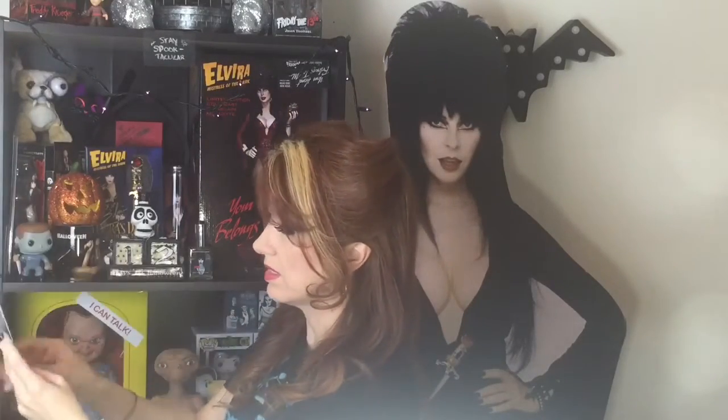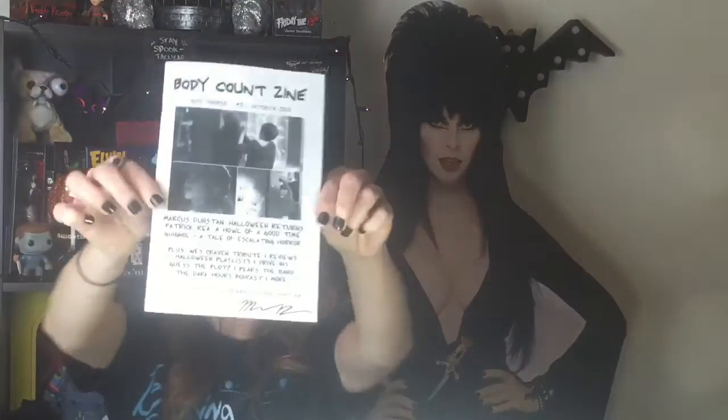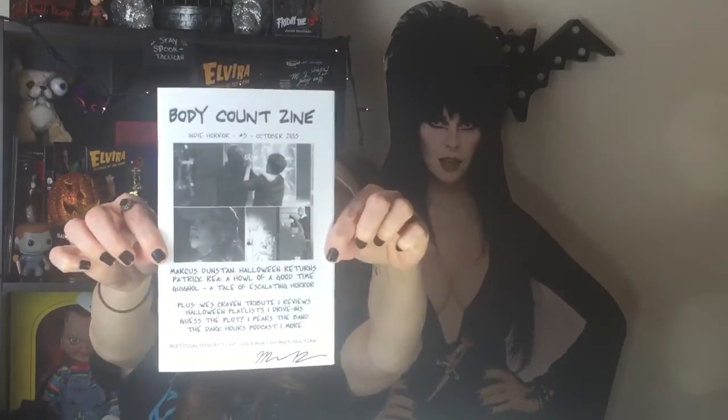So his artwork was also featured in this — and this is the Body Count Zine. They are at bodycountpodcast.com and facebook.com/bodycountzine. So you can check them out as well. Support them and support Mike's artwork.